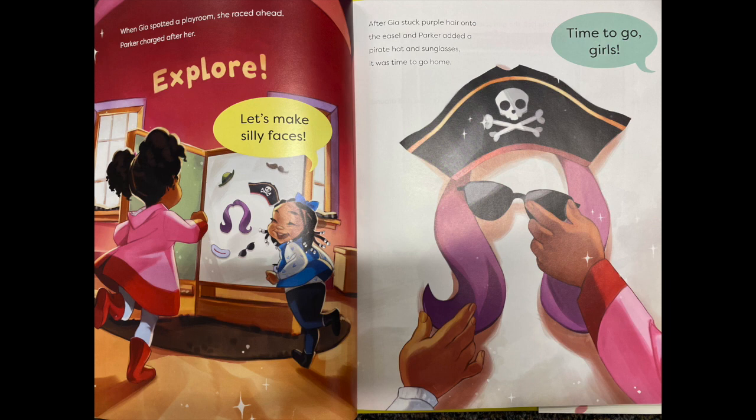When Gia spotted a playroom, she raced ahead. Parker charged after her to explore. She says, let's make silly faces. After Gia stuck purple hair onto the easel and Parker added a pirate hat and sunglasses, it was time to go home. Time to go, girls.